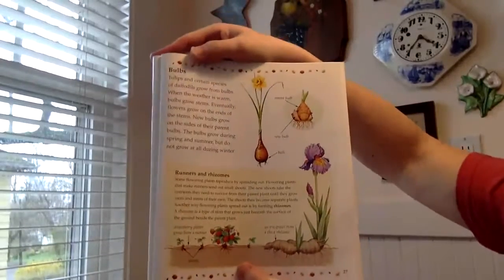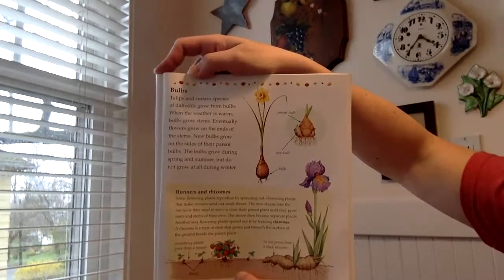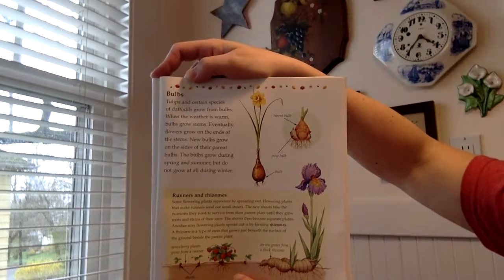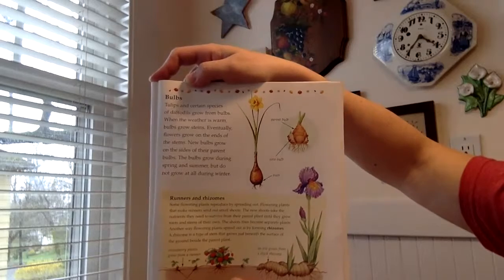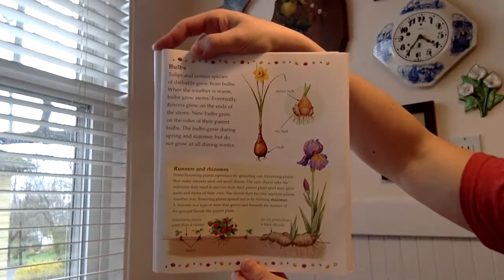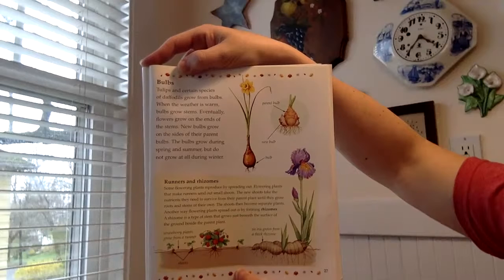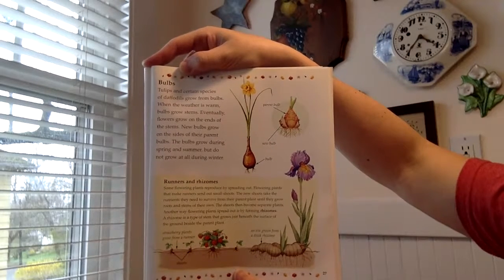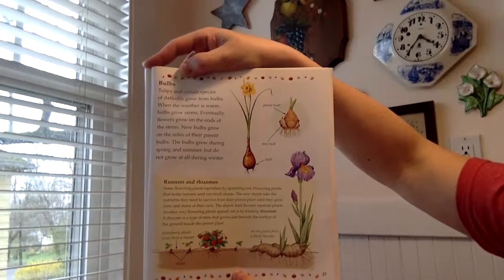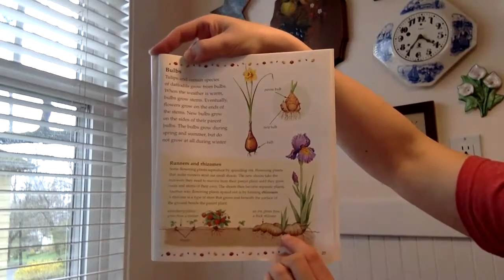Here's an example of how a daffodil grows from a bulb. Tulips and certain species of daffodils grow from bulbs. When the weather is warm, bulbs grow stems, and eventually flowers grow on the ends of the stems. New bulbs grow on the sides of their parent bulbs. The bulbs grow during spring and summer but do not grow at all during the winter. Another way flowers can grow is through runners and rhizomes. A rhizome is a type of stem that grows just beneath the surface of the ground beside the parent plant. Here's an example of runners from a strawberry plant, and here's an example of a rhizome from an iris plant.